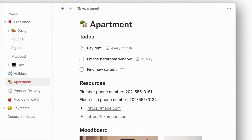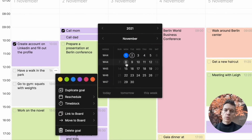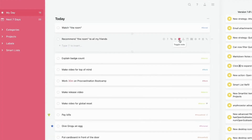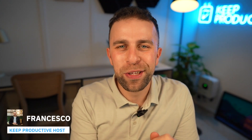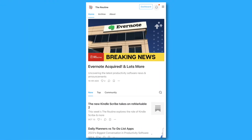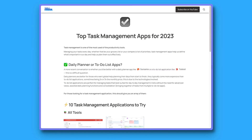Today we're diving into five more to-do list applications. We did our main top and best to-do list applications of the year, but these are some of the ones that didn't necessarily make that list but are still pretty helpful and have a slightly different approach. Welcome — if you're new to Keep Productive, my name is Francesco D'Alessio. If you want to see a full ranked and rated list of to-do apps, you can check out Tool Finder in the link description.